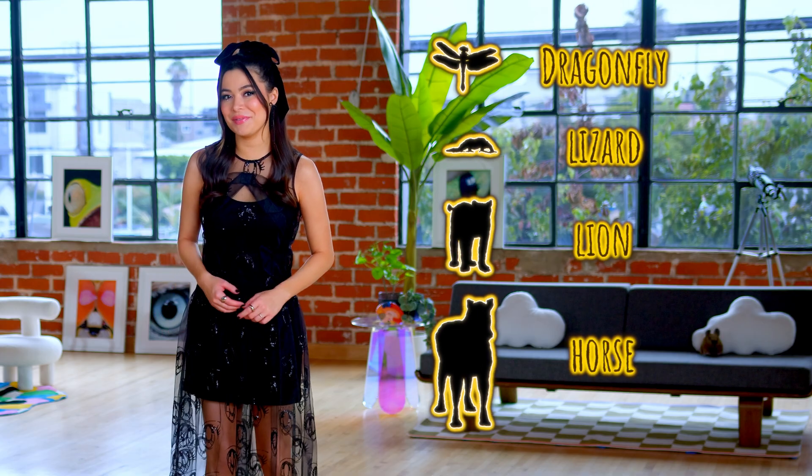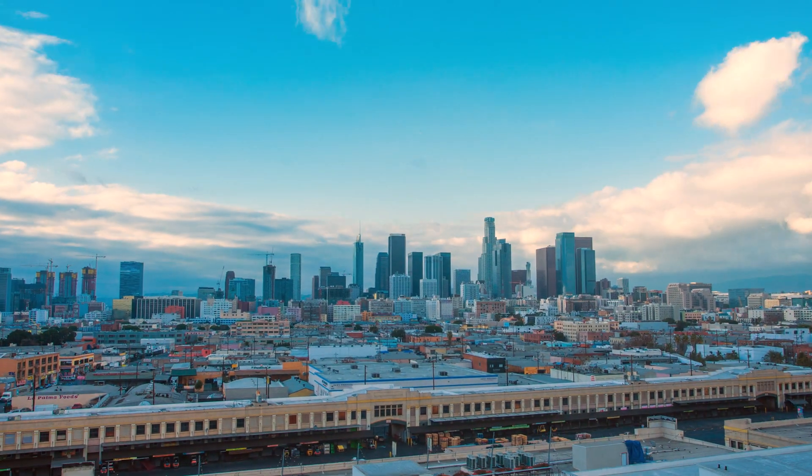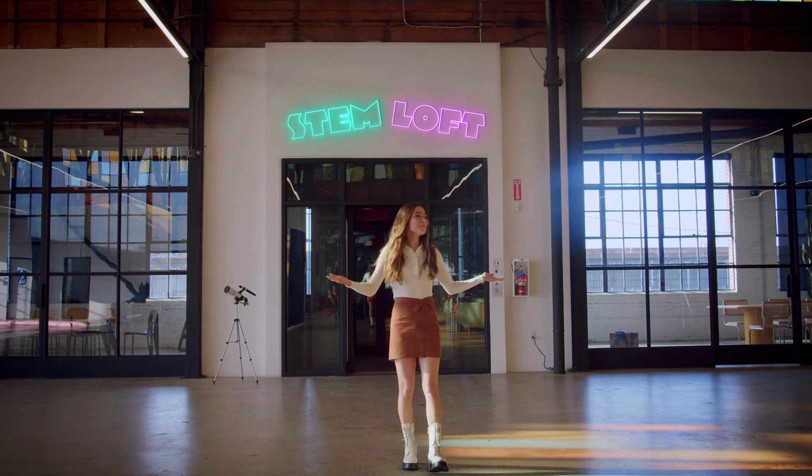How good is your eyesight? Do you ever wonder how good it is compared to the rest of the animal kingdom? We make a lot of assumptions about how our pets see the world, but what do we actually know about how animals' vision compares to humans? Hi, I'm Miranda Cosgrove. Welcome to the STEM Loft, where the landlord said it wasn't haunted and was honestly really weird about it.